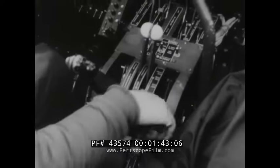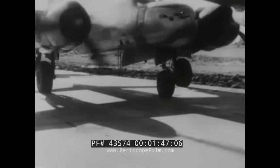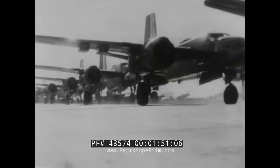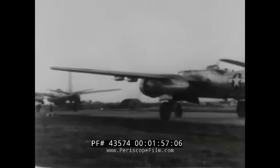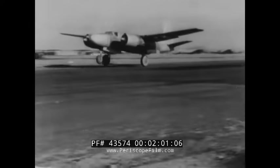With instruments checked and set, the planes line up for takeoff. Bearing only a family resemblance to the A-20, the recognition keynote of the A-26 is its squareness. Cabin roof and forward belly are flat, giving the plane a boxy look. Wings are set almost at right angles to the fuselage. Tail plane and huge fin are all square-tipped.